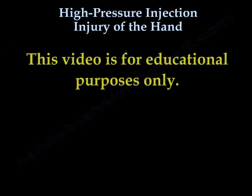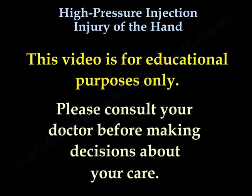All my videos and this video are for educational purposes only. Please consult your doctor before you make any decision about your medical care.